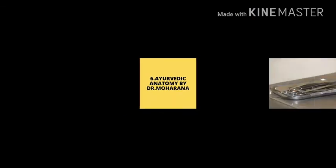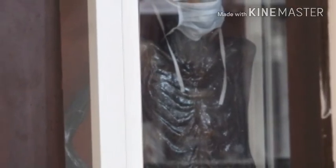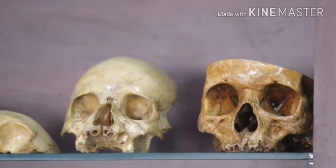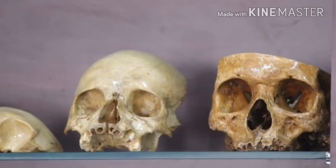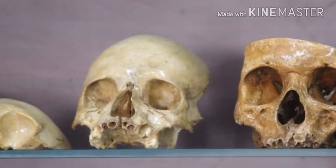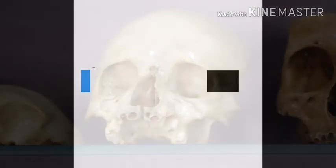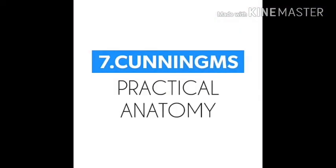Next is Ayurvedic Anatomy by Dr. Maharana. This is not a very famous book, but it is very helpful as it provides correlation between modern and Ayurvedic aspects. It comes in two volumes and is comparatively smaller than books like Agnivesh, but is a good reference.